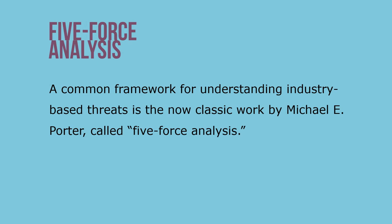A common framework for understanding industry-based threats is Michael Porter's five force analysis. These include three forces from horizontal competition: the threat of substitute products or services, the threat of established rivals, and the threat of new entrants. Two forces come from vertical competition: the bargaining power of suppliers and the bargaining power of customers.